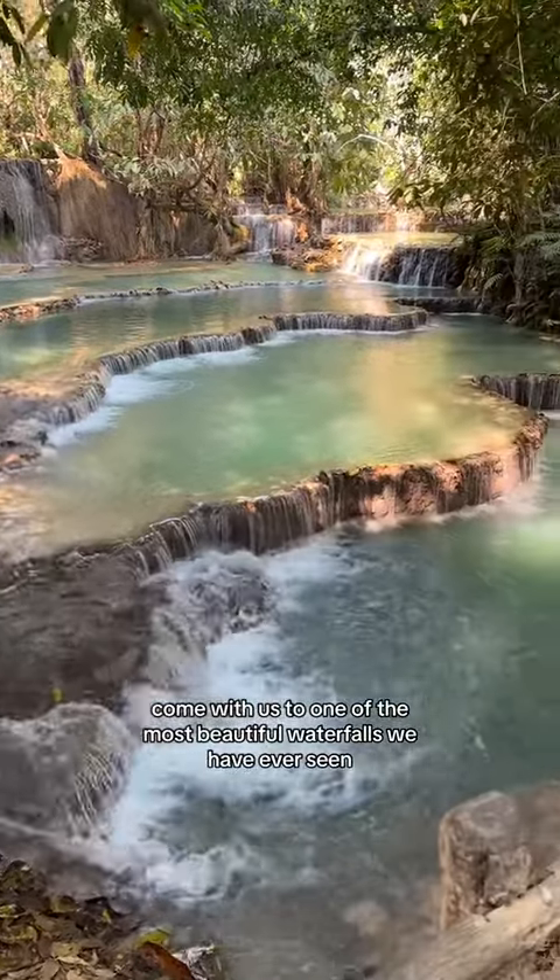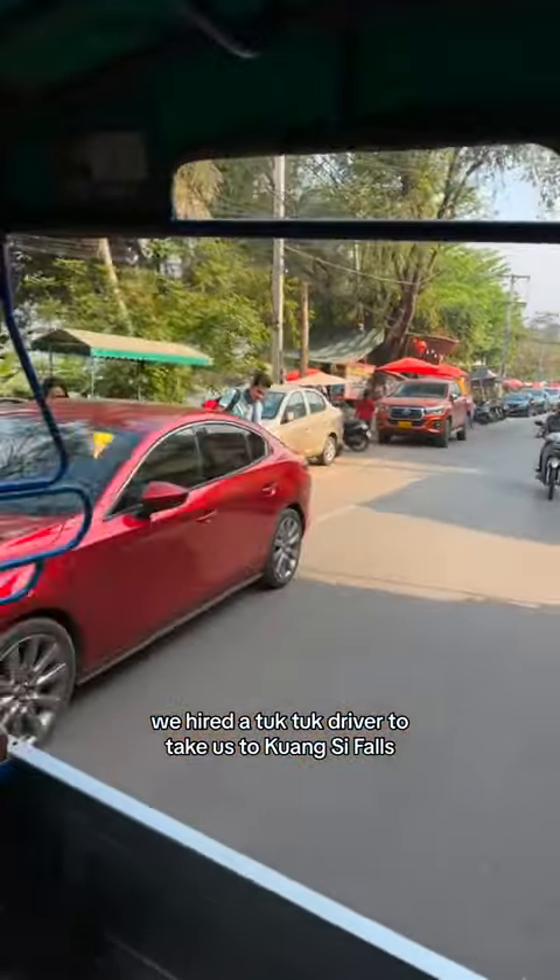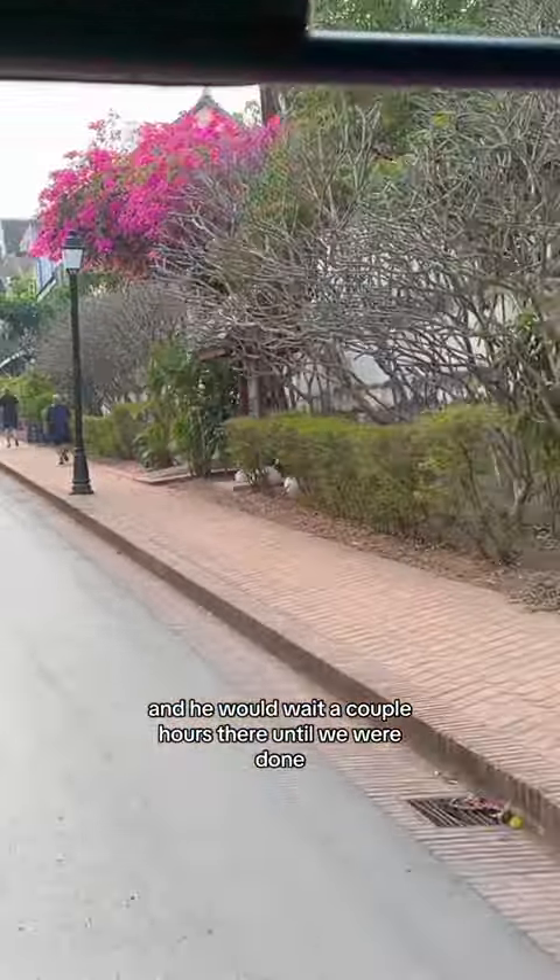Come with us to one of the most beautiful waterfalls we have ever seen. Since our scooter rental didn't work out, we hired a tuk-tuk driver to take us to Kuang Si Falls, and he would wait a couple of hours there until we were done.